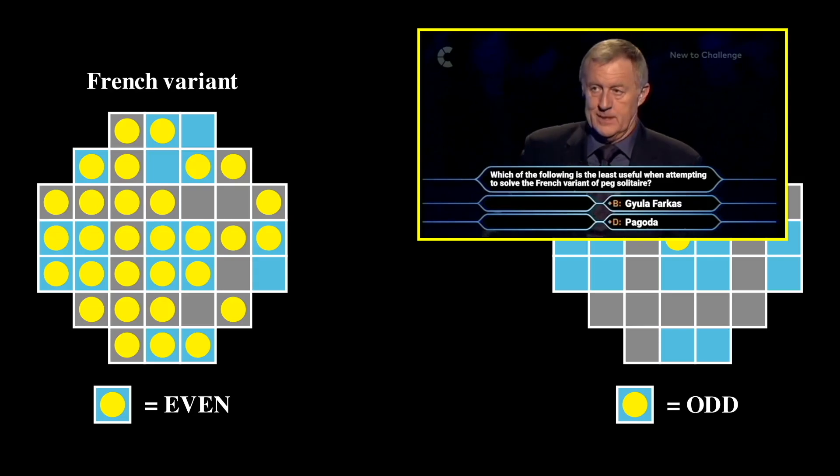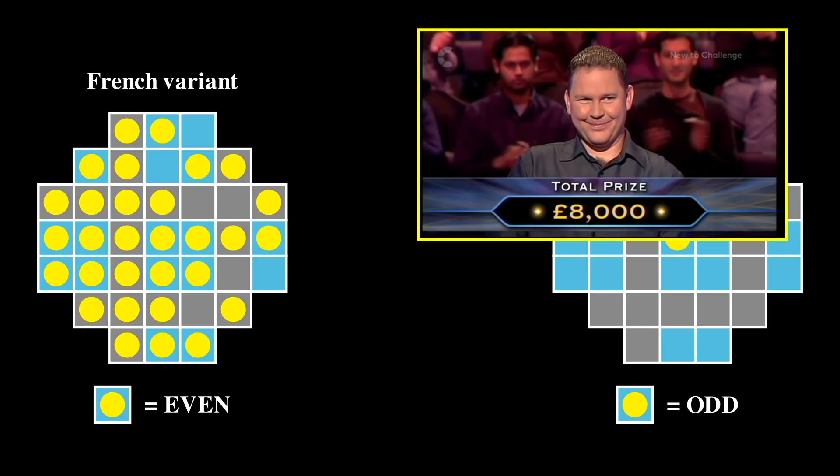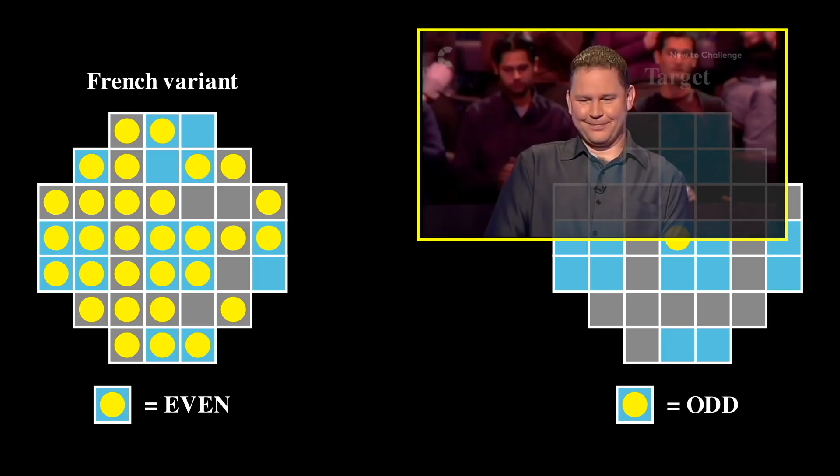Well, how on earth then are we going to solve Chris Tarrant's millionaire riddle and avoid having to take the money like Andy? Clearly, we're going to have to start using our even temperament and knife to start breaking the rules of the game. But which rules to break?